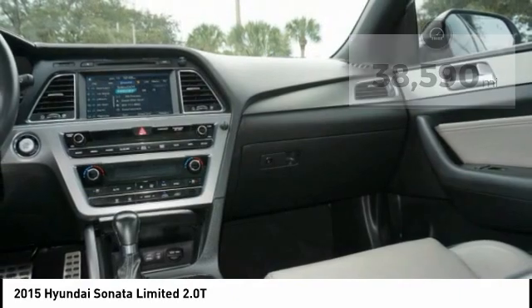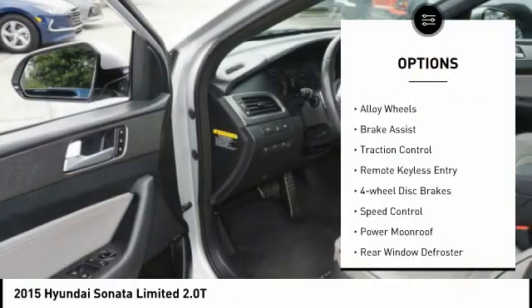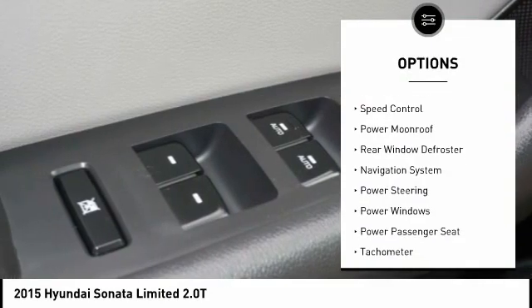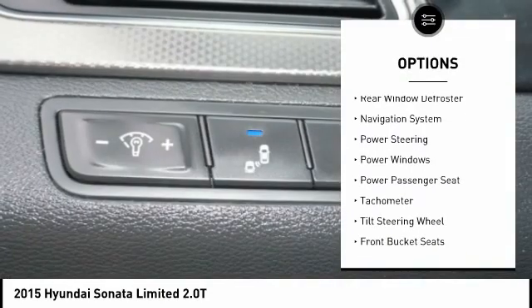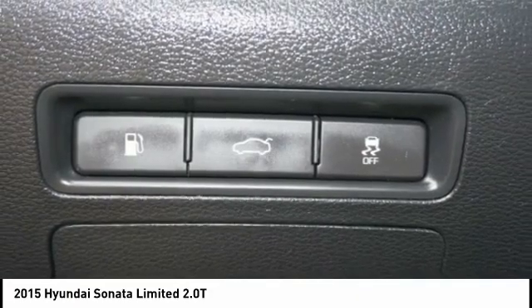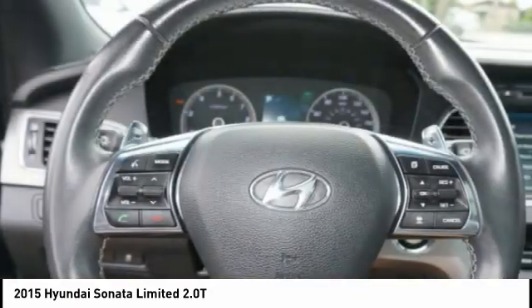Here are some of this vehicle's great options: electronic stability control, alloy wheels, brake assist, traction control, remote keyless entry, four-wheel disc brakes, speed control, power moonroof, rear window defroster, and navigation system.